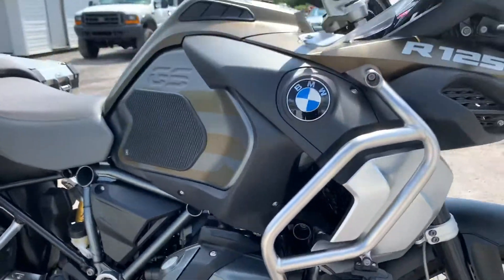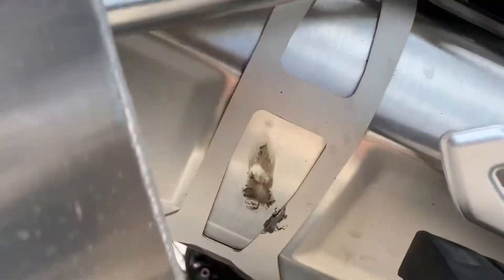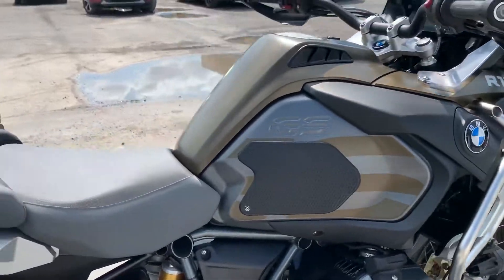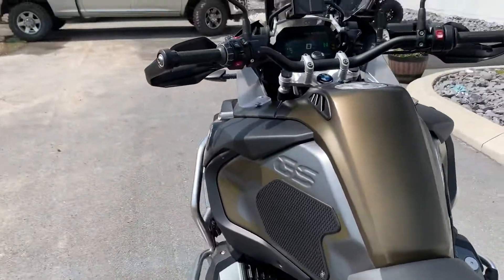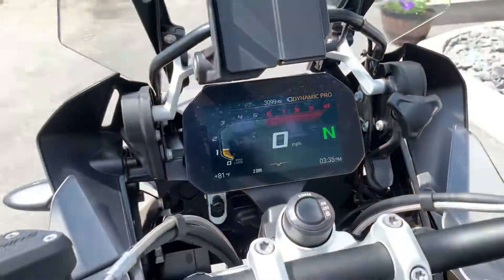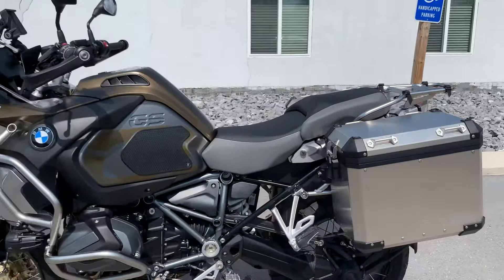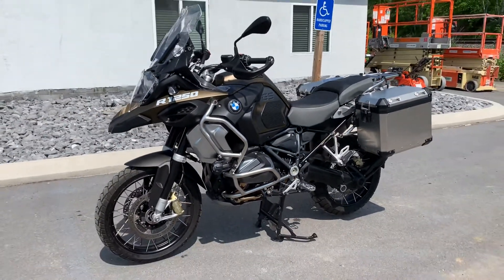Just a super clean bike, low mileage. I've got a little rub mark on the boots or whatever on the exhaust can there. Bags are in great shape. Very popular color. And for 3,099 miles on the TFT dash, give us a call today or email info at kisselmotorsports.com for more information or to schedule a test ride on this GS Adventure. Thank you.